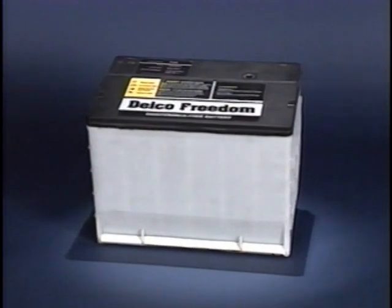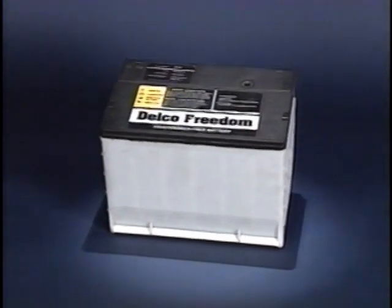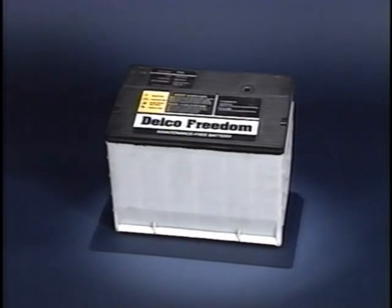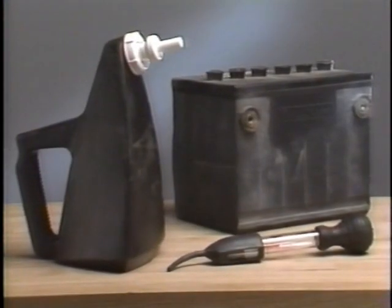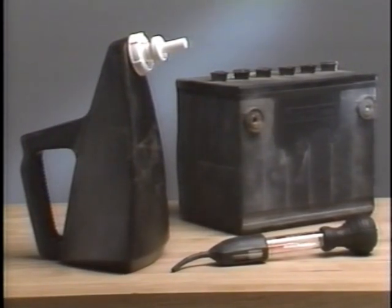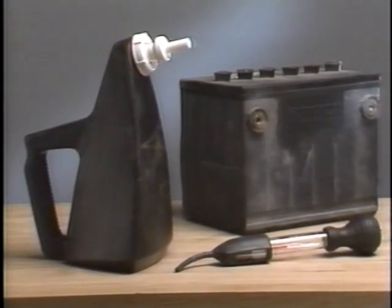The Delco maintenance-free batteries used in today's Buicks represent the current state-of-the-art in automotive battery design. However, the operating principles of these modern batteries are basically the same as when the first lead-acid battery appeared over 130 years ago.